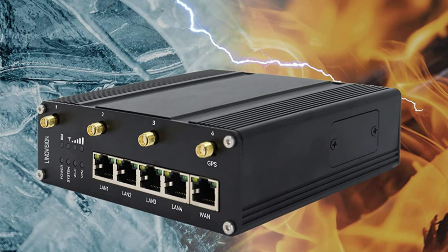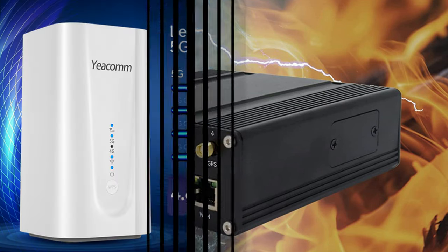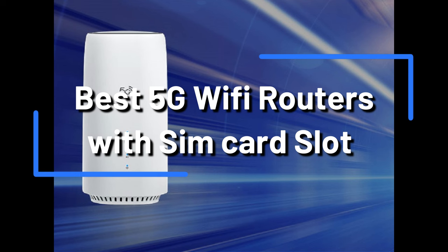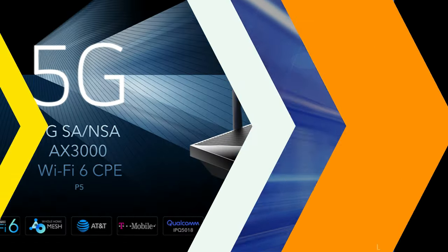Are you trying to find the best 5G routers with a built-in SIM card slot? Having a 5G router with a built-in SIM card slot is becoming essential to many people's home and workplace networks. In this video, we will talk about the best 5G routers with SIM slot.